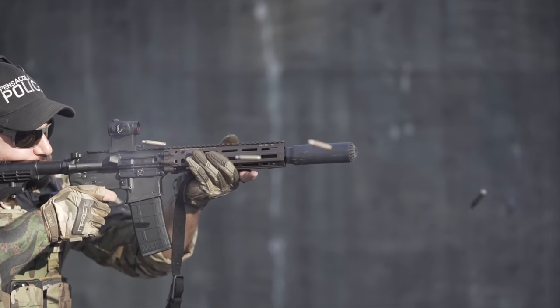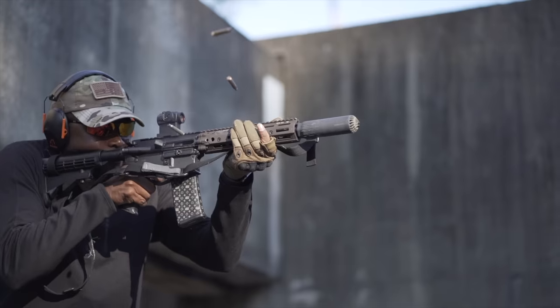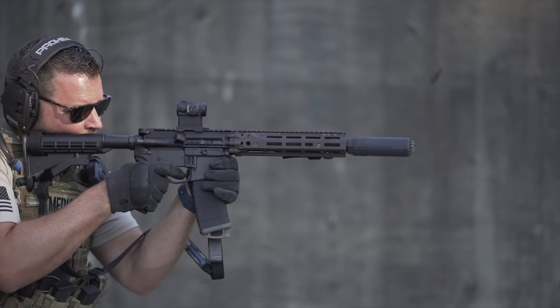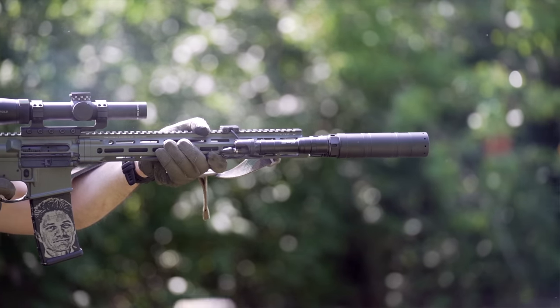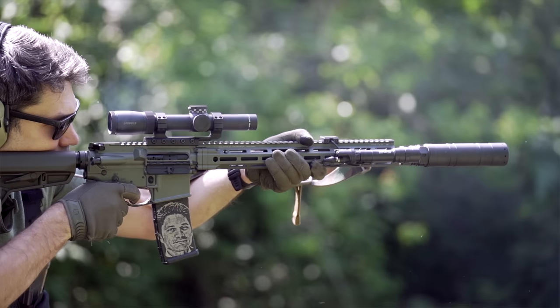DD isn't cheap, but it hits that trifecta of durable, reliable, and accurate while being lightweight. Dollar for dollar, there could be better deals — Aero comes to mind as a great performance-to-price brand. But after years of experience, I think Daniel Defense makes possibly the best AR-15 you can buy. And they kind of should at nearly two grand a pop.